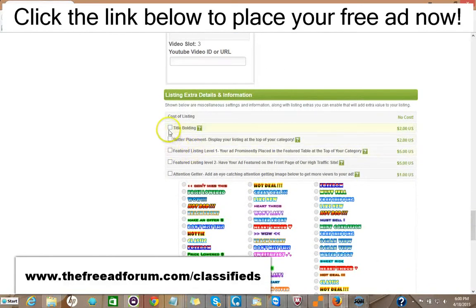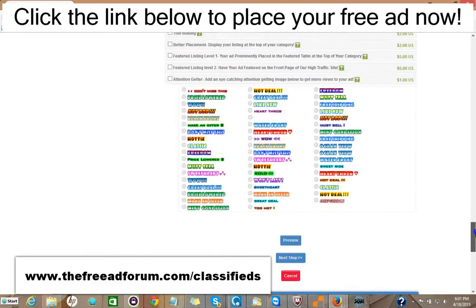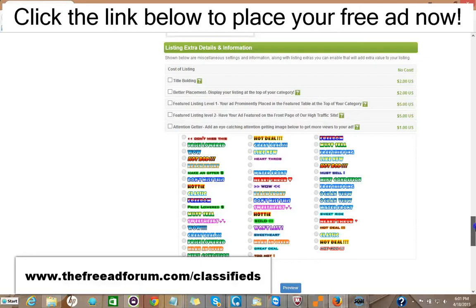Here are some upgrade options: you can have the title bolded for two dollars, have your ad display at the top of your category for two dollars, have a featured listing in the feature table at the top of your category for five dollars, or a featured listing at the top of our home page — our busiest part of the website — for five dollars. You can also add one of these attention-getter images for just one dollar. For around twenty dollars or so you can have all the upgrades.